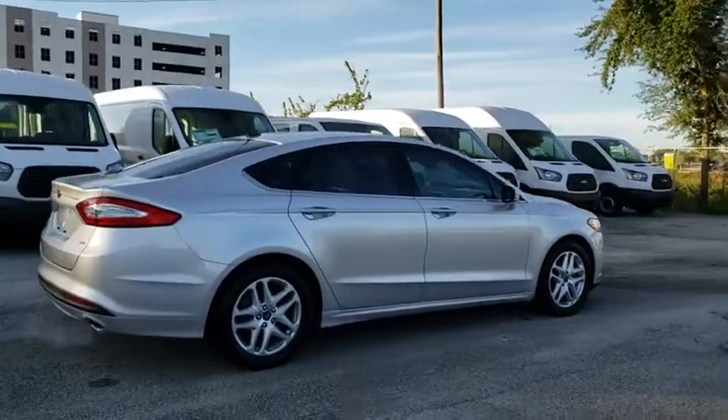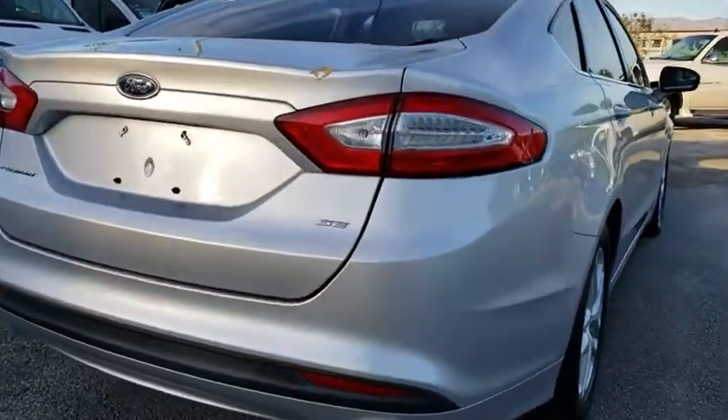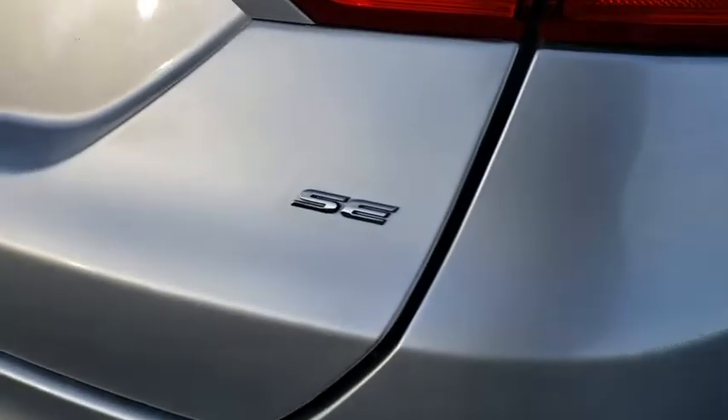Traction control, dual airbags, power steering, four-wheel disc brakes, cruise control, compass, power windows, electronic stability control.